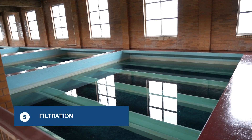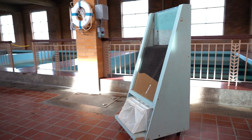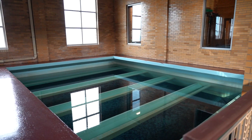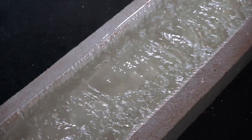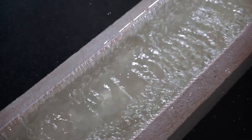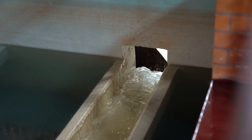We have 10 filters that each contain 12 inches of sand topped with 18 inches of anthracite coal, filtering out anything not caught in the earlier steps. Once the water flows through the filters, it is considered drinking water. The water flows from filters into a 5.6 million gallon reservoir, and is ready to be pumped into local communities.